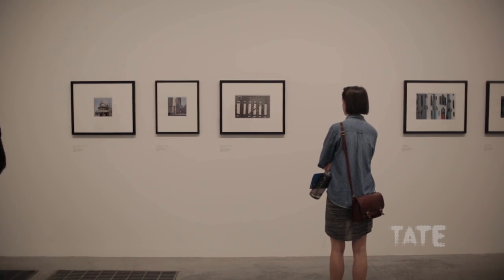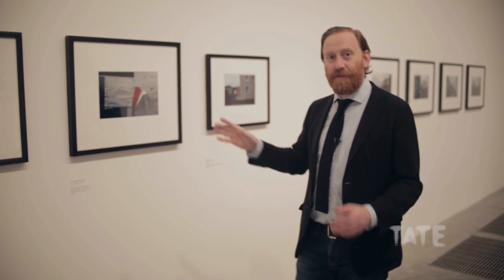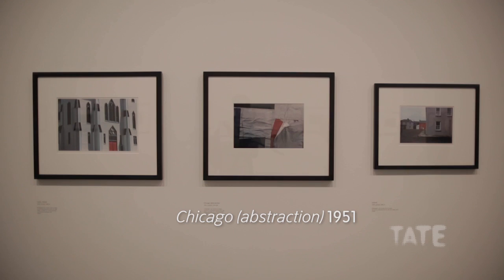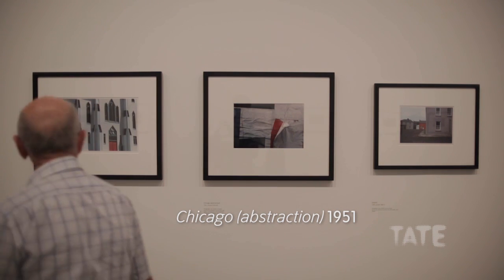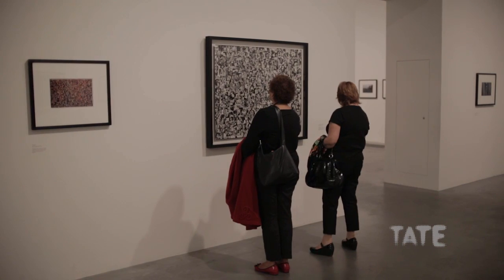A really key part of Callaghan's practice throughout his life was his interest in abstraction. Here, for example, he's photographed quite close up a group of ripped posters hanging off the wall. This is an interest he shared with Aaron Siskind, who worked with him at the Chicago Institute of Design. Both Callaghan and Siskind were fascinated by the fact that walking around the street they could find things that resembled the kinds of abstract paintings they were seeing in galleries and exhibitions in America at the time.